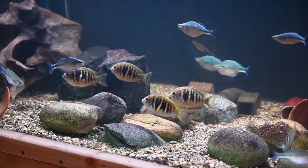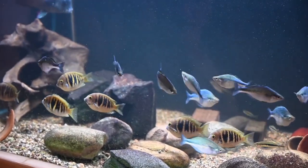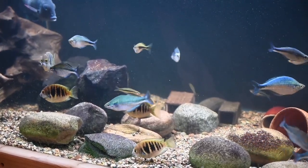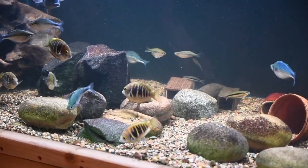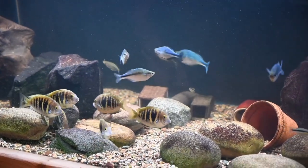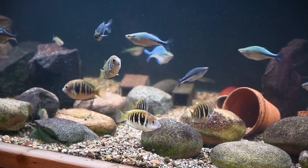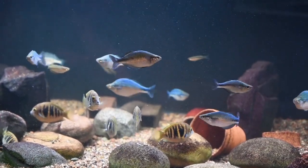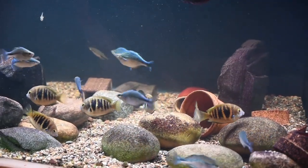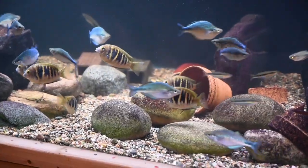Etroplus canarensis is the only truly freshwater Etroplus - the other two species are estuarine. The big suratensis, the green chromide, is a massive food fish in India that lives in brackish estuaries. The orange chromide, which is actually brown not bright orange, survives mostly by eating parasites off the green chromide as a cleaner fish. The absence of plants in this tank is because of the canarensis - they are voracious plant eaters.